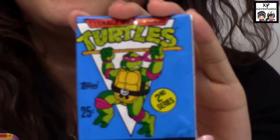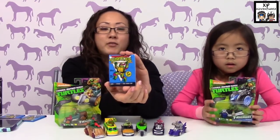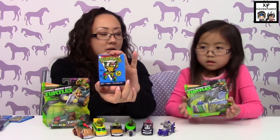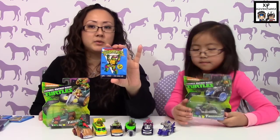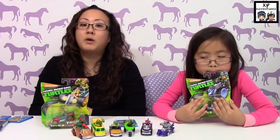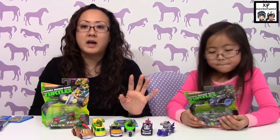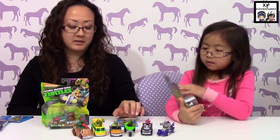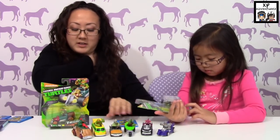Me and my husband went to the dollar store looking for Pokémon cards. Everybody's doing these videos on Pokémon cards they're getting at the dollar store and we are like the only people who cannot find them. We went to two dollar stores and no luck. I went to another one too.